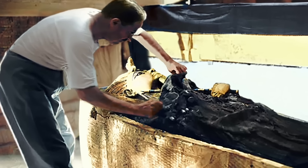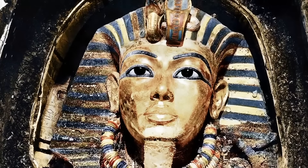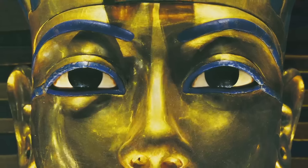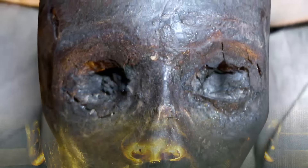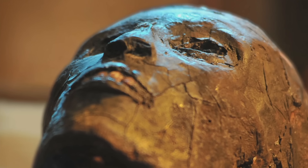Once Carter began unwrapping the mummy of Tutankhamun and removed the funerary death mask, making his way through the different mummy bandages and the bundle itself, he was able to see the face of Tutankhamun, which hadn't been seen by any living person for nearly 3,500 years.